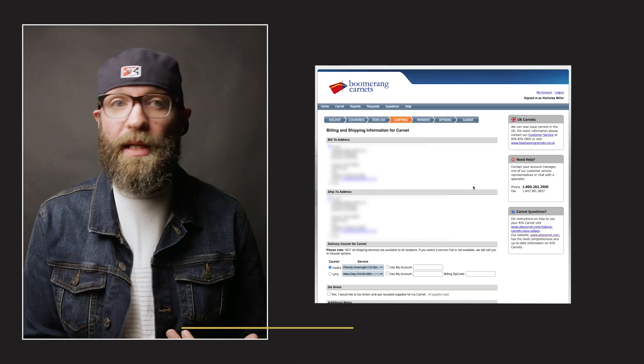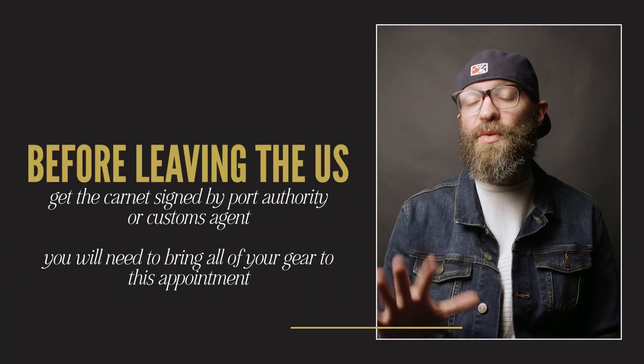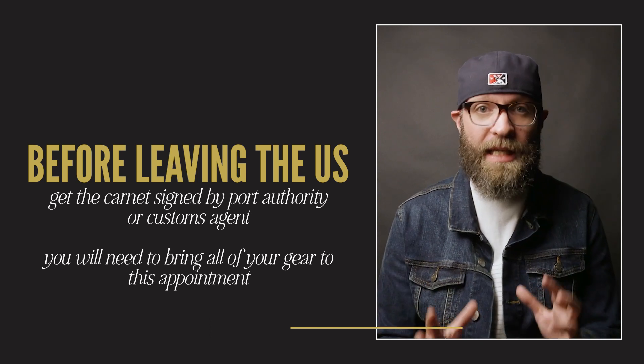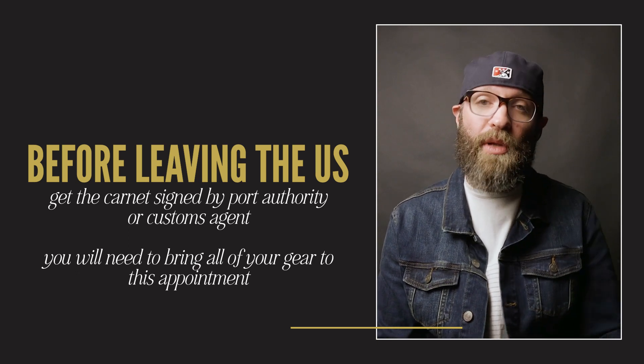Then you fill out the shipping — where they're going to send the carnet — along with payment and submission. Whenever we went through this process, it was incredible. I filled out our carnet before South Africa, talked to the representative on a Tuesday, and by Wednesday afternoon I had the carnet on my front porch. It is a physical document that you must have because whenever you go through customs, they have to stamp it and sign it, and you have to sign it.